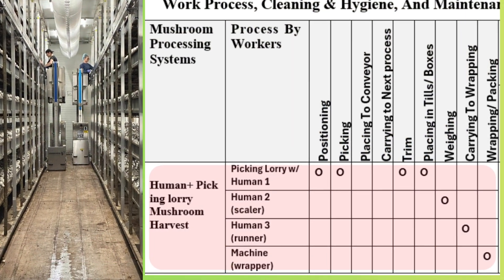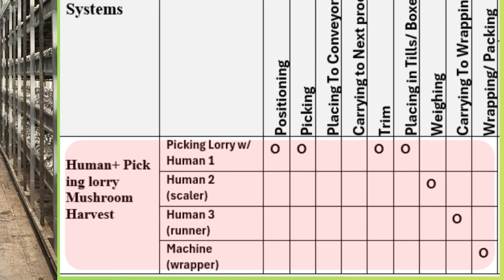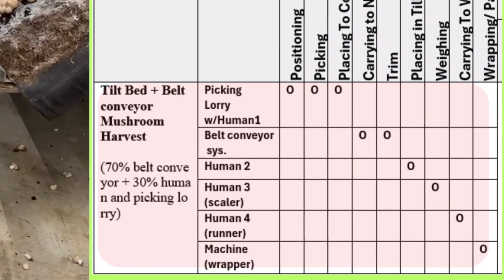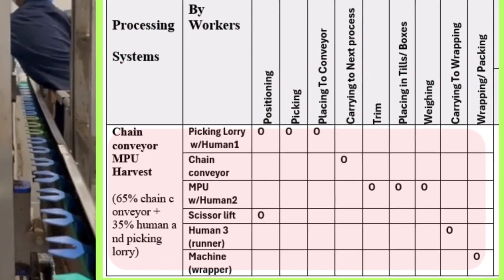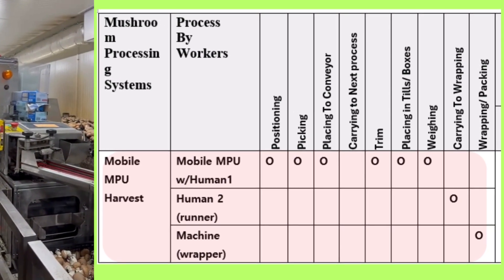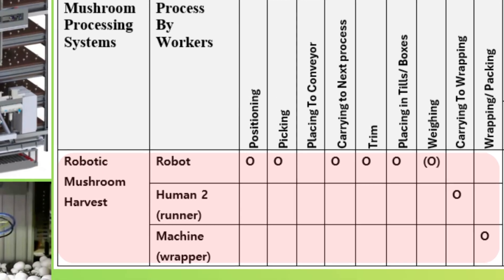Now, work processes from mushroom picking through to wrapping or packing before final shipping. The Human Plus Picking Lorry involves three humans and one wrapping or packing machine. The tilt bed with belt conveyor needs four humans and two machines. The chain conveyor MPU involves three humans and two machines. The mobile MPU needs two humans and one wrapping or packing machine. Robot harvest involves one robot, one human and one wrapping or packing machine.